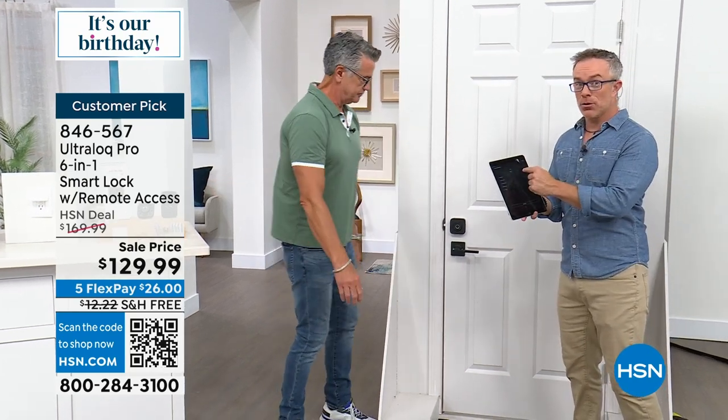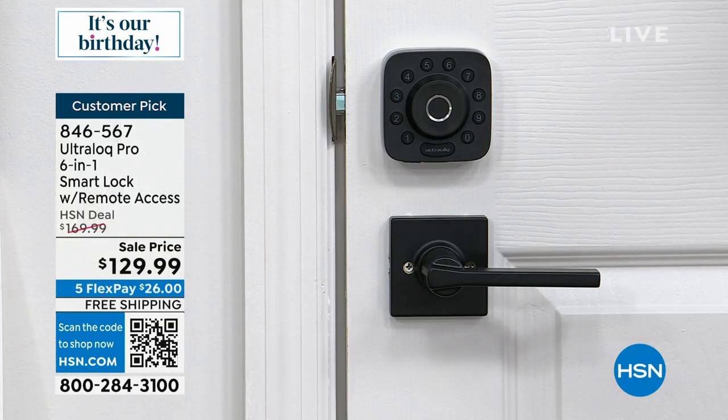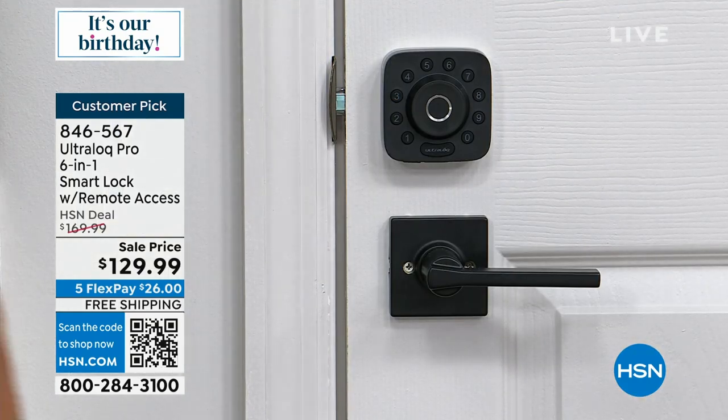You're staying in my Airbnb — I give you a code. When you leave, I put a new code in. I can unlock the door from my phone using the WiFi bridge. I gave you the code — five, six, five, six — so you can easily pop in the code. I didn't give him a key.